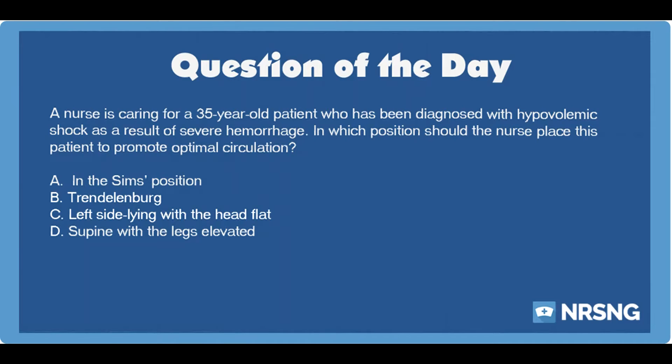The correct answer is D, supine with the legs elevated. The most appropriate position for the patient in shock is to have him lie supine with the legs elevated. This position promotes venous return from the lower extremities so that blood can flow back to the heart. The cardiovascular system does not have to work as hard and blood can be shunted to central organs until the patient receives appropriate treatment.